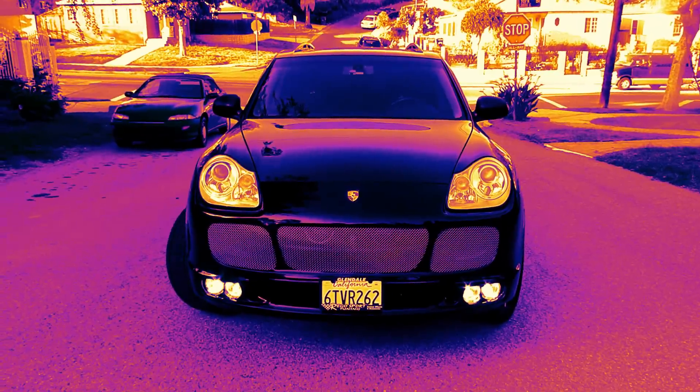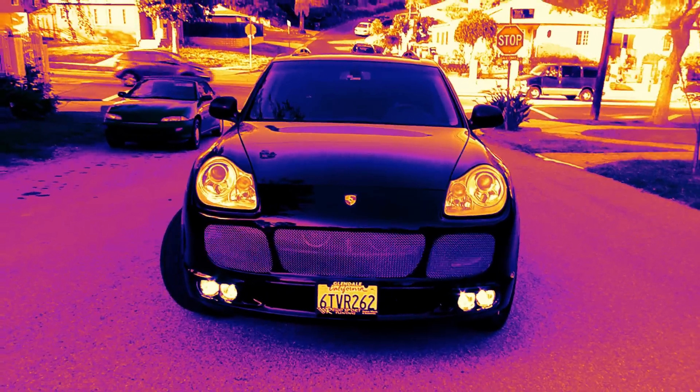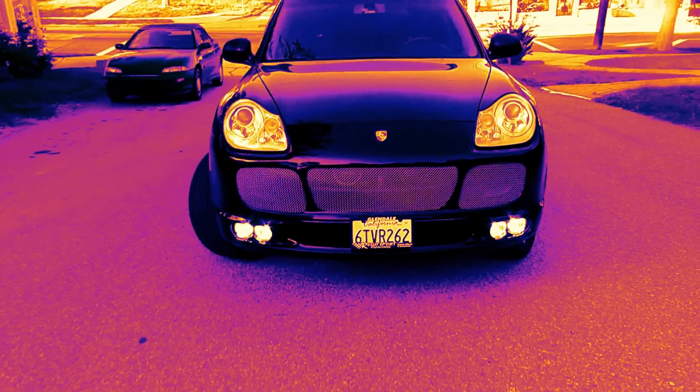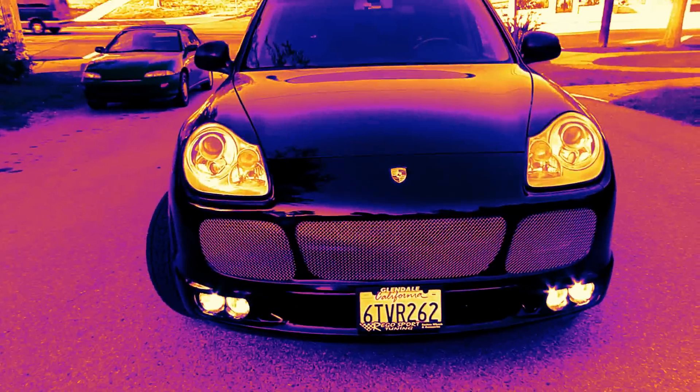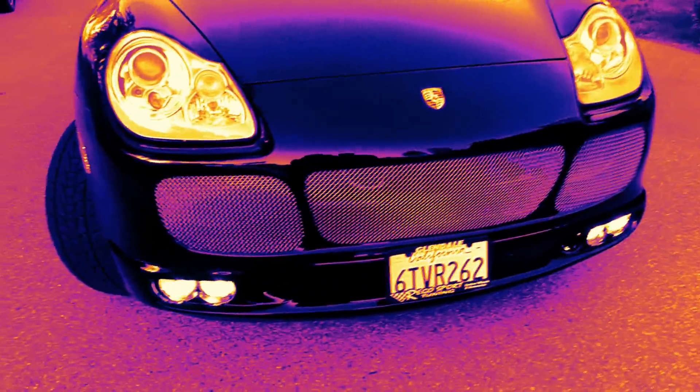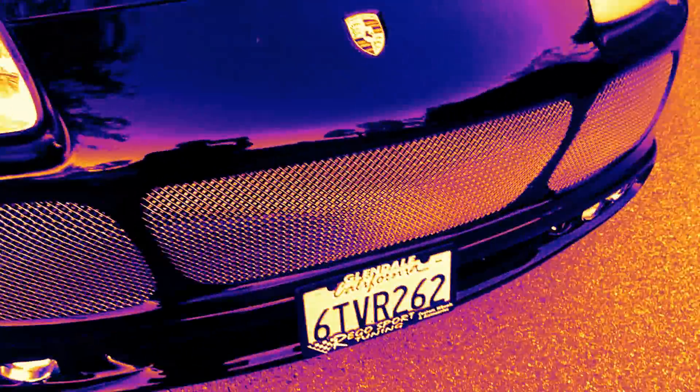Hello everybody, let's take a look at our beautiful Porsche Cayenne SUV. Up front right here you can see the grill — beautiful custom job — and also the lights and the Porsche badge as well.